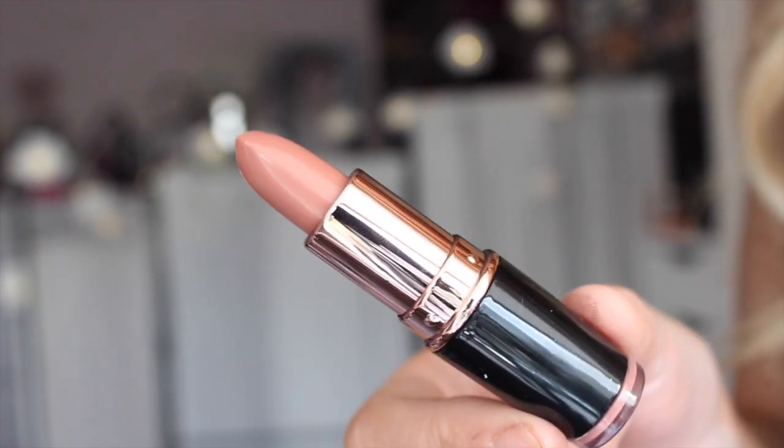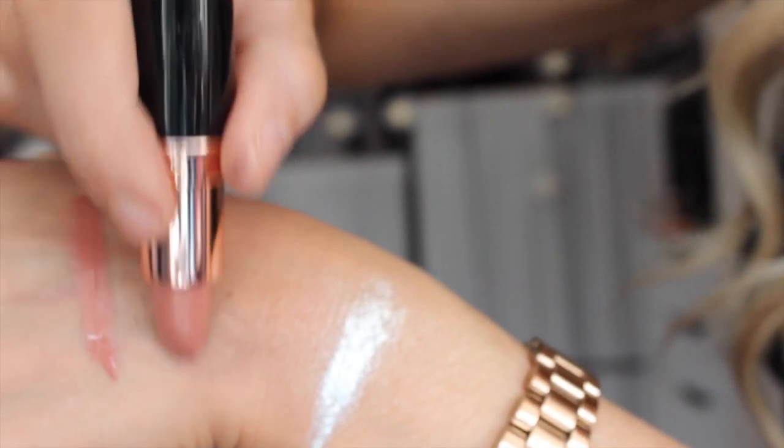The next thing I got was three lipsticks. I've never tried these lipsticks but I hear great things about them. Maybe if I like them enough I might get the rest of the range and do a lip swatch video. So the first one I got was called Absolutely Flawless. It's just a really nice brownie, nude-y — like a brown nude. That's that one, Absolutely Flawless.